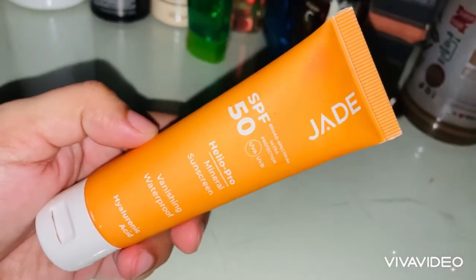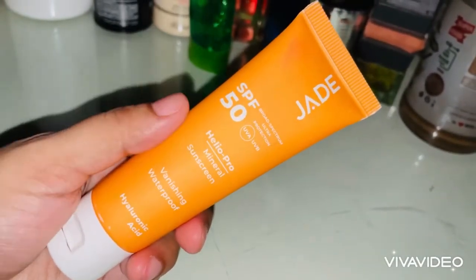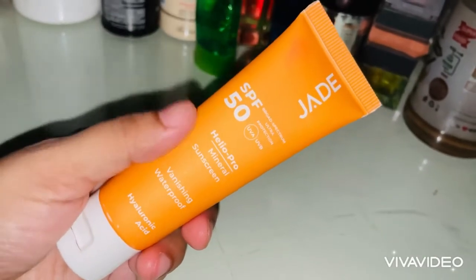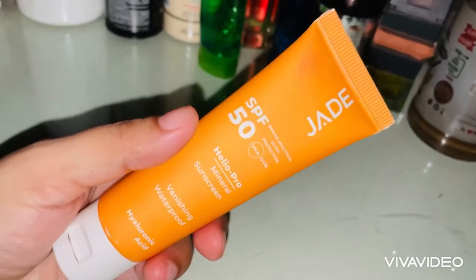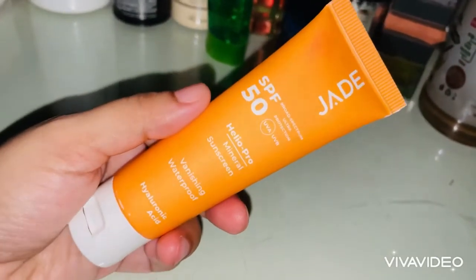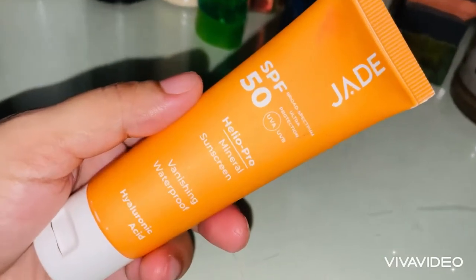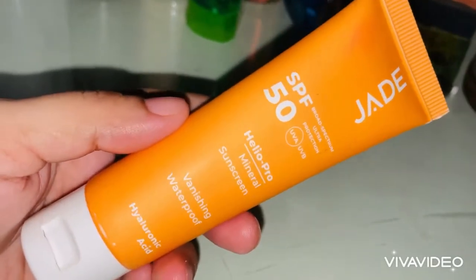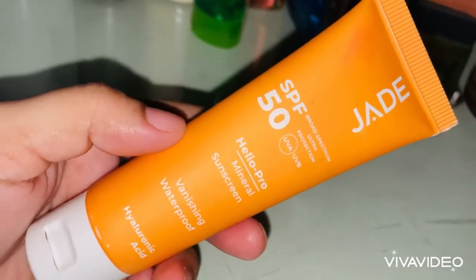Sunscreen is a must. We might not see it at the end but this is our first priority — we don't want to skip it. Even when we're just going to the kitchen, we don't want to skip wearing sunscreen.